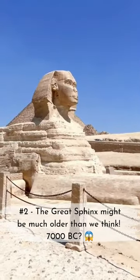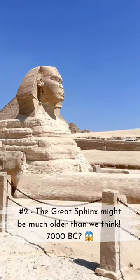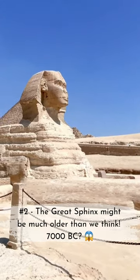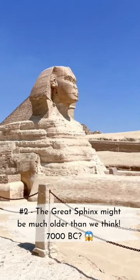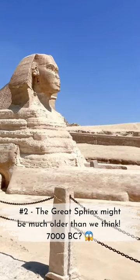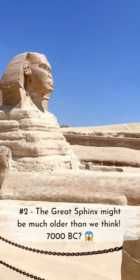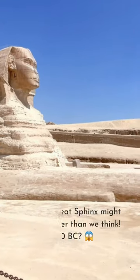Second, the Great Sphinx might be older than we think. While many believe it was constructed during the reign of Pharaoh Khafre around 2500 BC, some theories suggest it could be much older, dating back as far as 7000 BC. This means the enigmatic Sphinx witnessed countless generations and historical events that are lost to time.